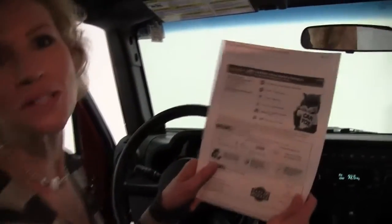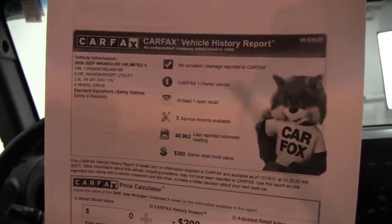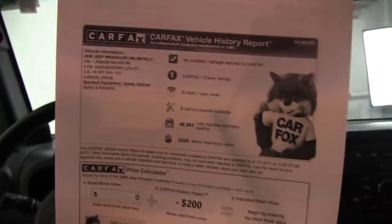Really nice visibility, and I have for you a copy of the Carfax. No accidents or damage — like I said, this is a one-owner vehicle and we have a few service records available.